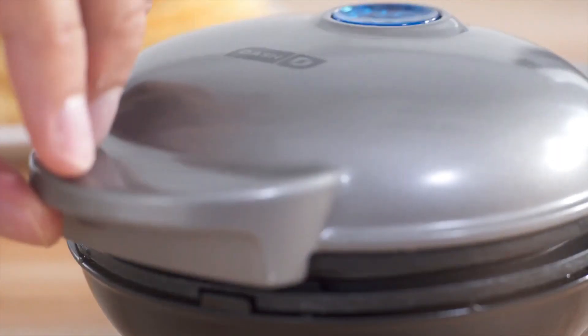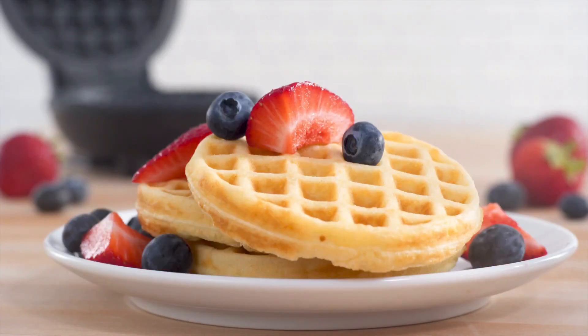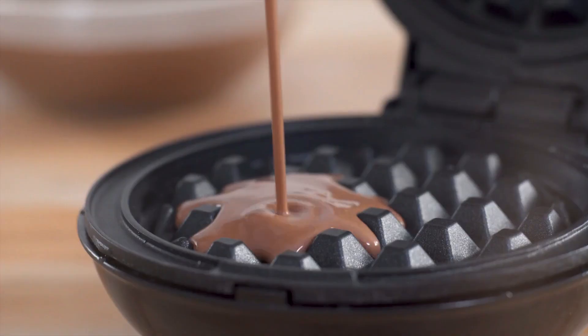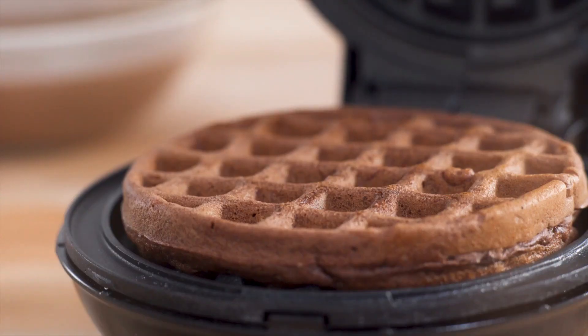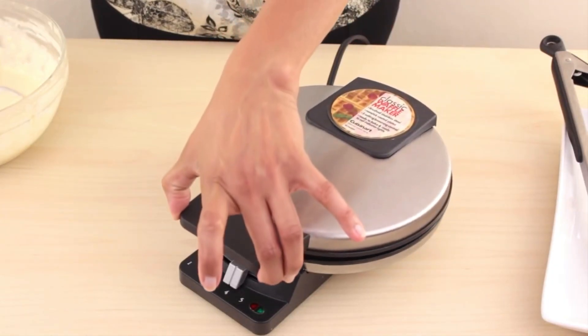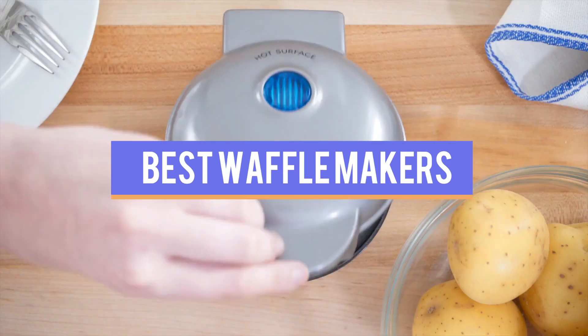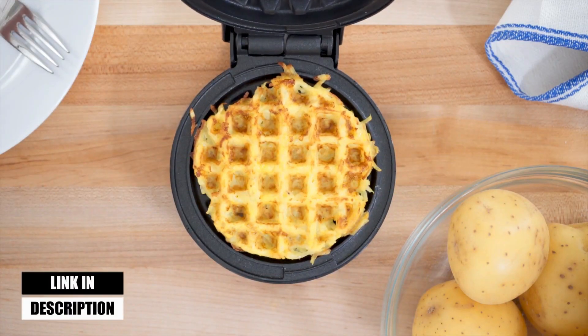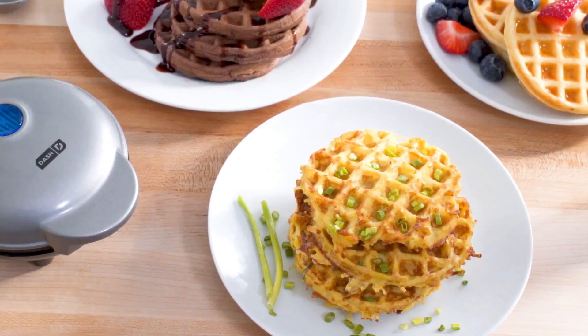Good waffle makers are a staple of any home. Whether you start the day with waffles for breakfast covered in the most delicious toppings combined with a super healthy smoothie, or even after dinner to enjoy some much-deserved desserts, this video has compiled a list of the top-rated 5 best waffle makers available in the market today. We considered many factors, including features, quality, and value, to narrow down our final picks for the best available.